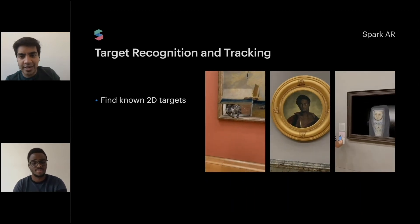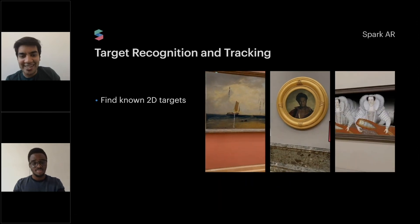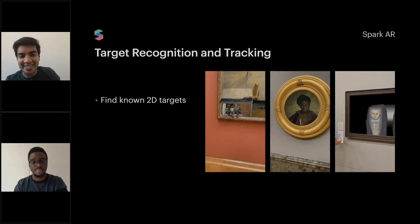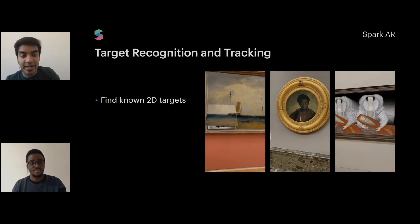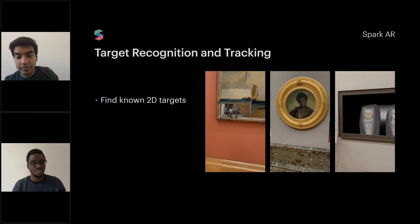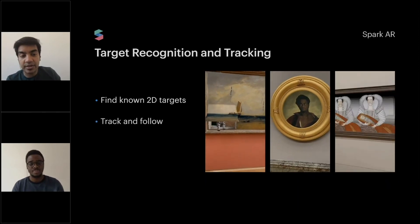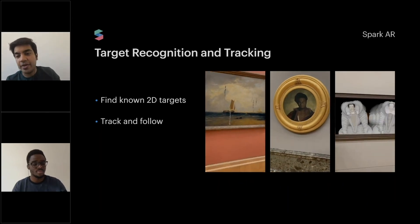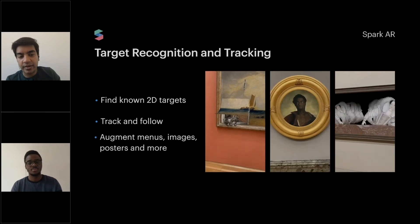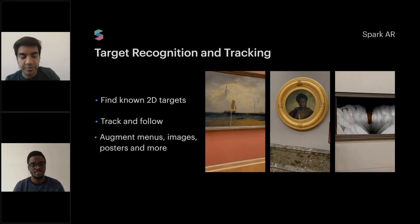We have target recognition and tracking. This is from a launch we did at Tate Britain. This is about finding a two-dimensional target and essentially using that to activate any AR experience. You can see the tracking is really good — you can move your camera around and it keeps it in the context of your AR experience.